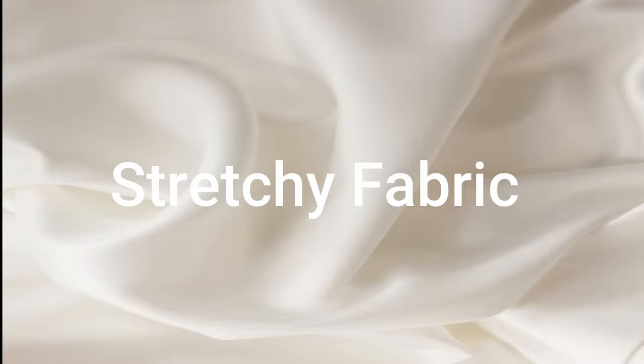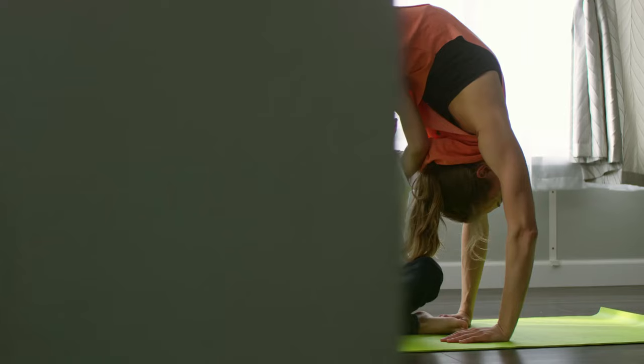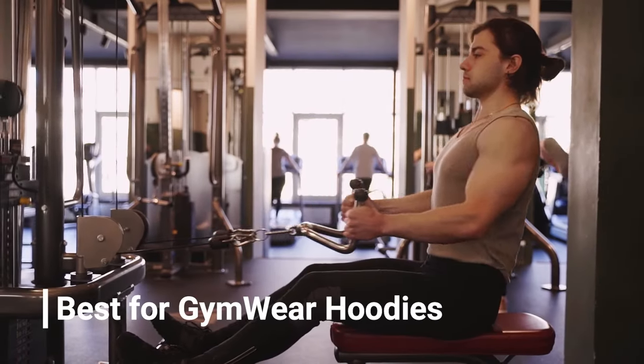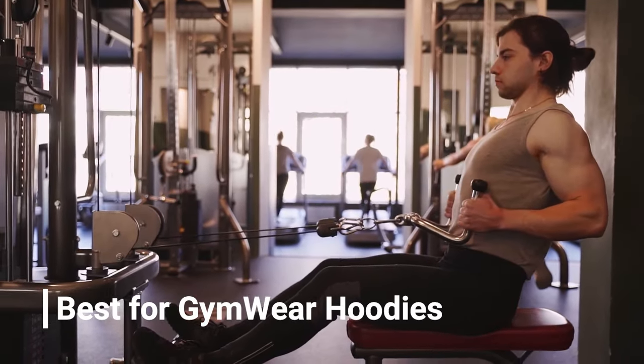Stretchy fabric. Stretchy fabric is made up of elastic fibers. It's also a highly stretchable and durable material. It can be the best option for gym wear hoodies, as they require high stretchability.